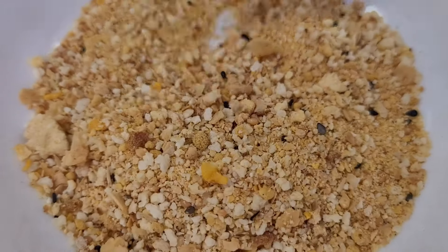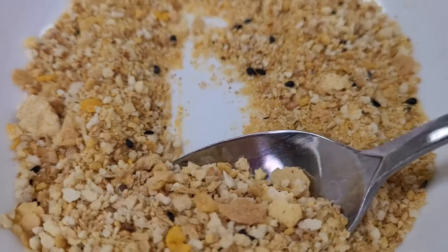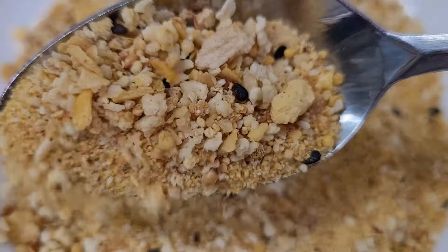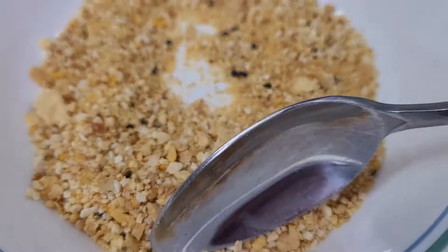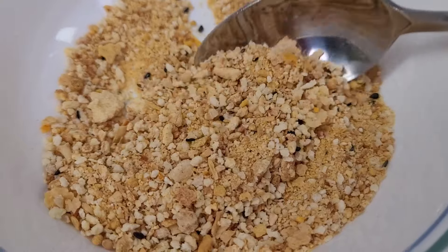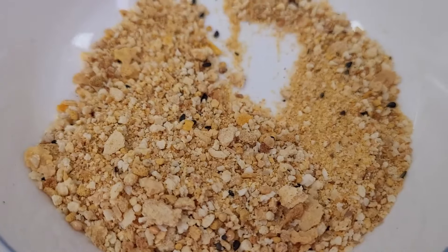Egg food is another essential part of a budgie's diet, crucial for supporting growth, enhancing feather quality and boosting breeding capabilities. It's especially beneficial during molting, periods of stress and when raising chicks. You can choose from a variety of commercial egg food mixes or easily make your own by searching recipes online.